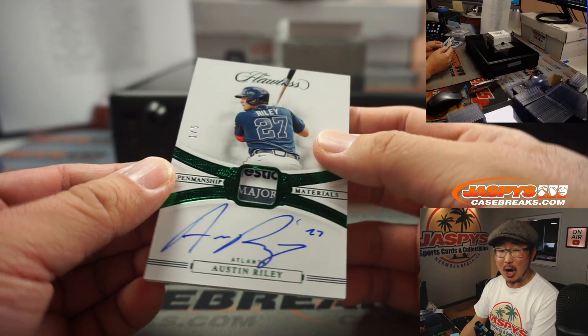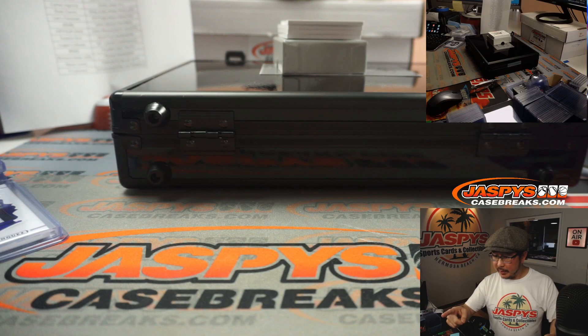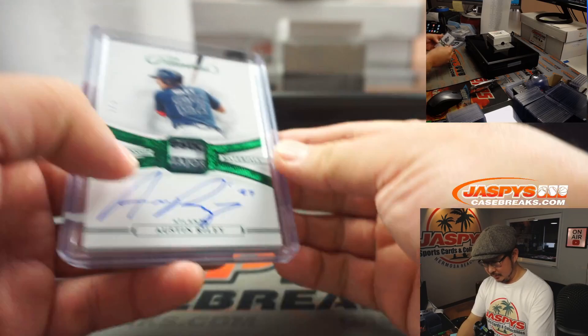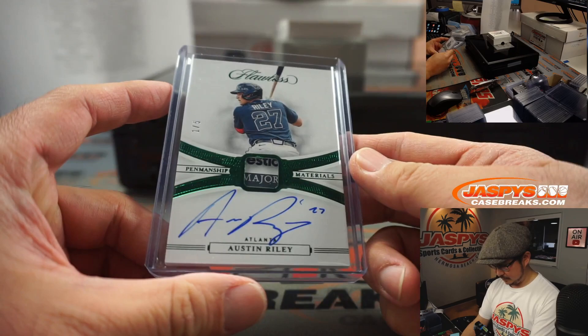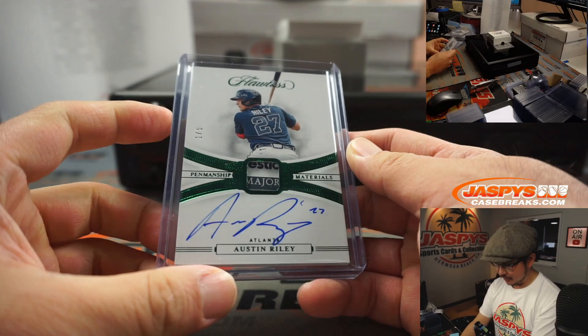One out of five, Austin Riley. Braves are a number block team. Brian Crouch with number one. All aboard the Big Hit Express! Whoop whoop.